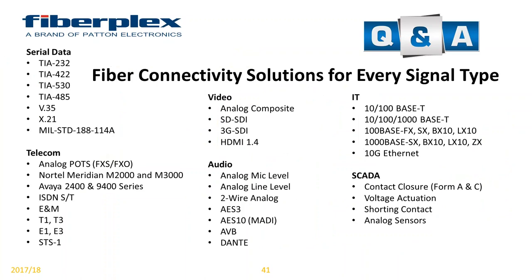We have fiber connectivity solutions for every type of signal you can imagine. We've got them laid out here in an organized fashion depending on what type of signal you're working with. If anybody has any questions, please let us know.